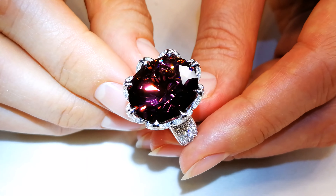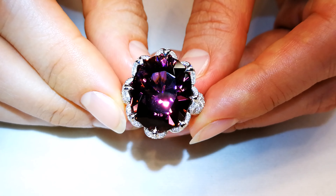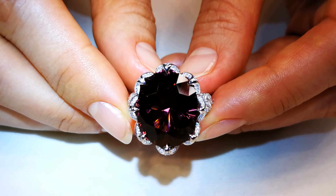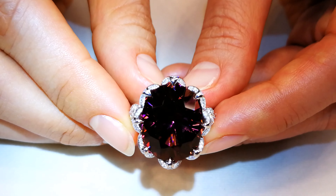If you look at Paraiba, it was the same situation. In that case, it was copper. In this case, it's titanium. They sparkle the same. They disperse fire the same. And they're both equally rare.